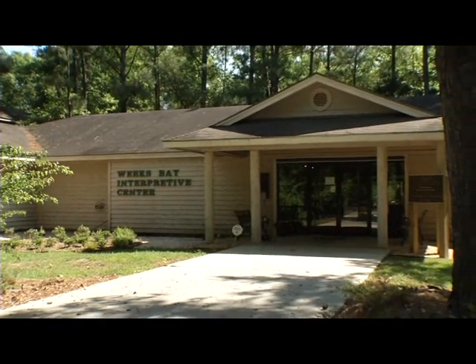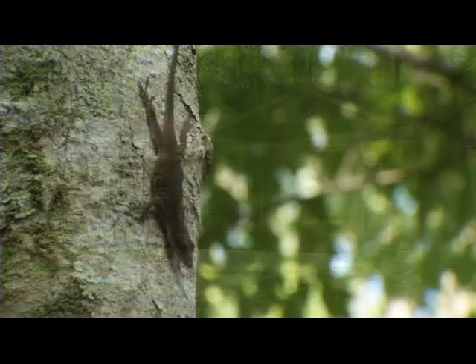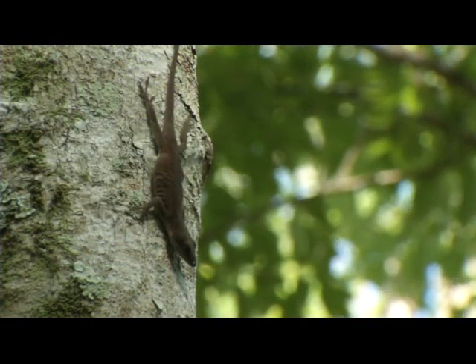This ecosystem is ever-changing and the Interpretive Center offers a great overview of the estuary.